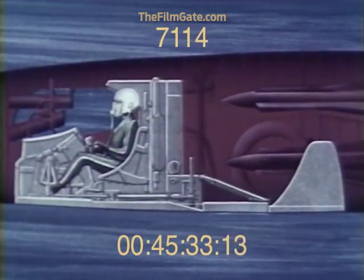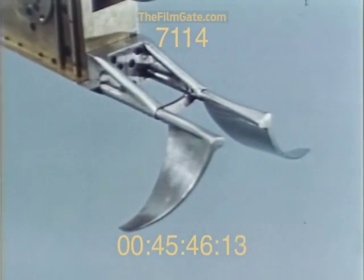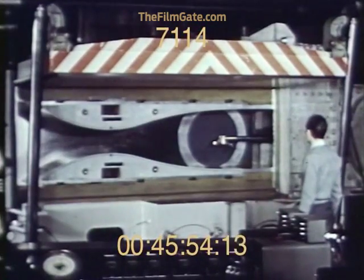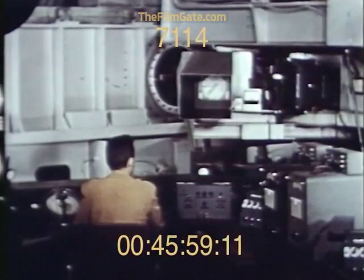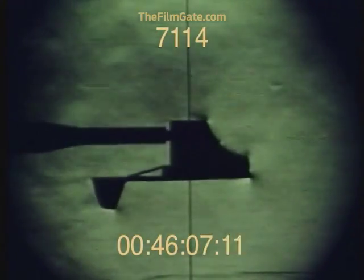Again, various boom locations and fin configurations were tested and pressure distributions recorded. The inboard boom configuration proved aerodynamically feasible and best from a structural viewpoint. At this point, the development program had been in progress almost three and one half years. The comprehensive design work, computations, and mechanical and aerodynamic testing all indicated the feasibility of the capsule system for pilot escape purposes.